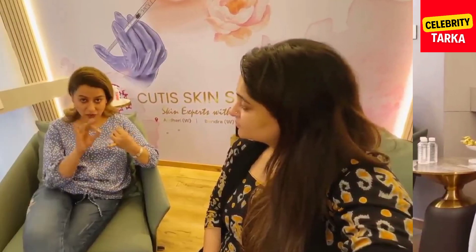Deepika has a skincare routine to share with your fans. You can also share in the comment section. Don't forget about the third trimester skincare routine.